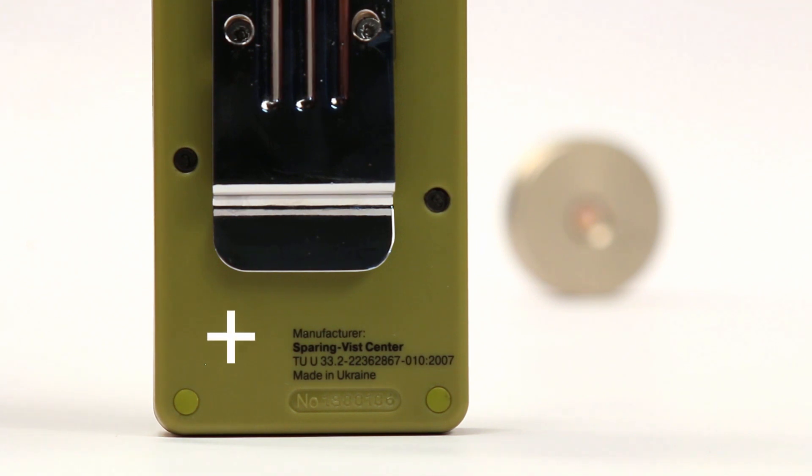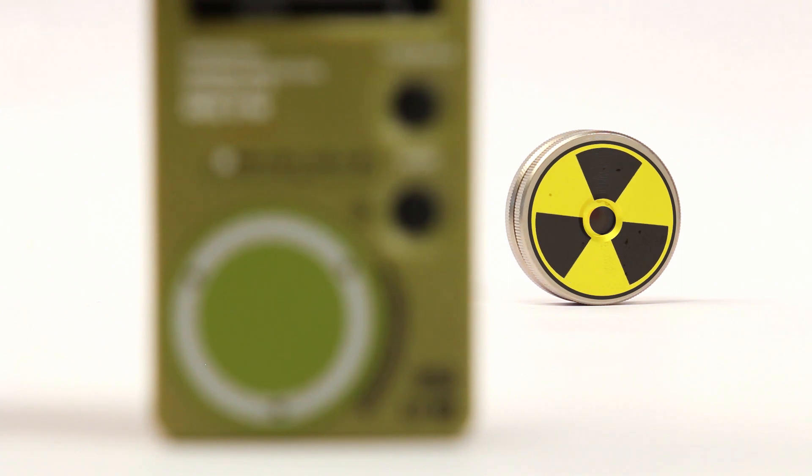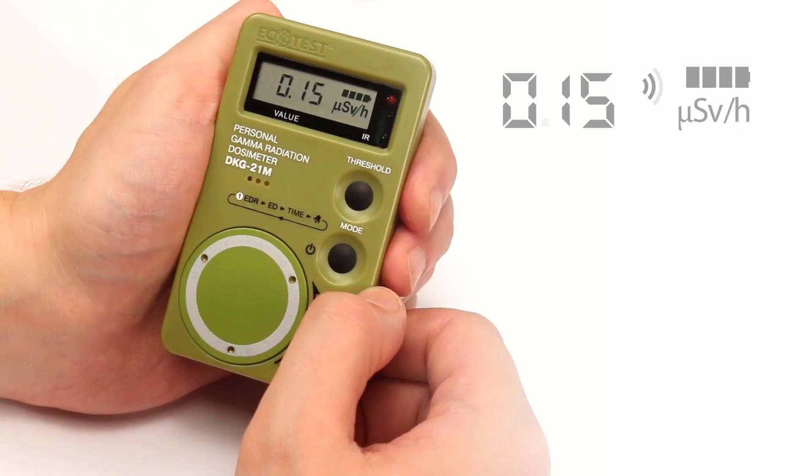Point the plus symbol, located on the back side of the device, towards the source of gamma radiation. Within a minute, preliminary dose rate results will appear. To receive accurate data, wait until the dot on the display stops blinking.